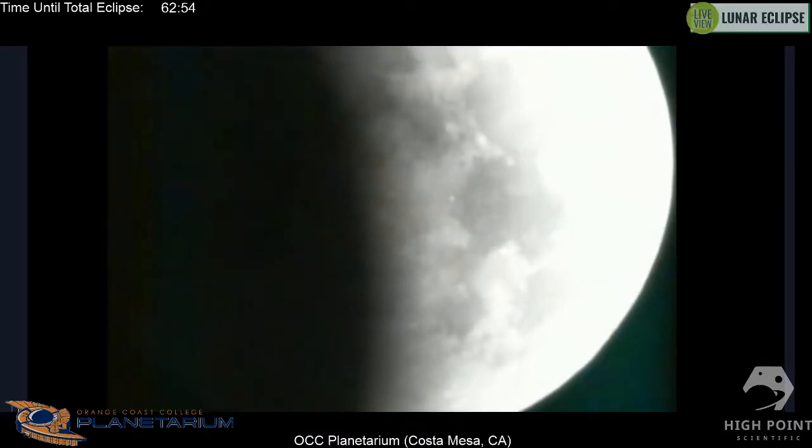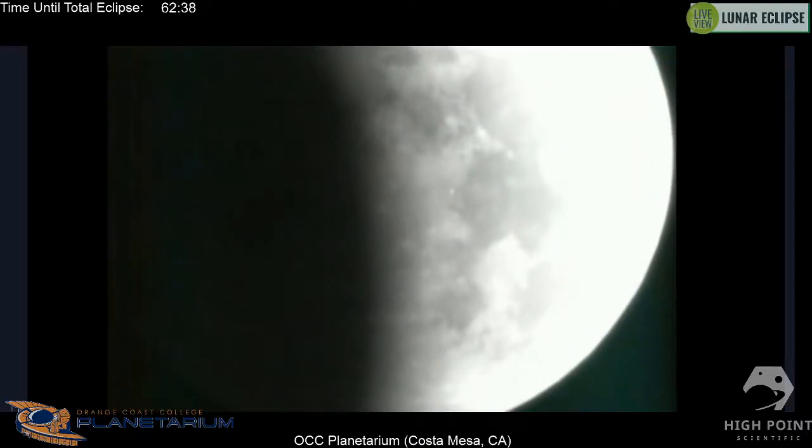We're still working on technical issues with our Tucson stream. Unfortunately it looks like one of our team members out there helping with the stream lost internet connection for the entire area during the stream. If it's not clouds, it's something else — but we really appreciate his help and it's just unfortunate timing.